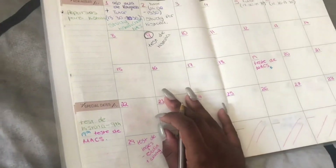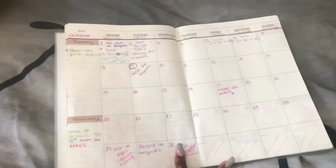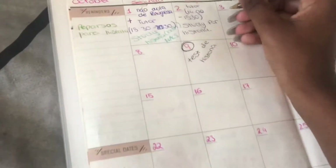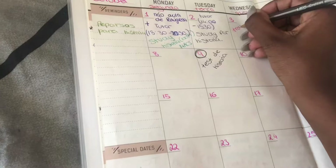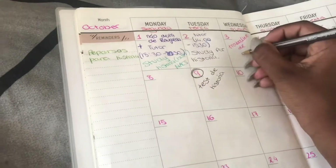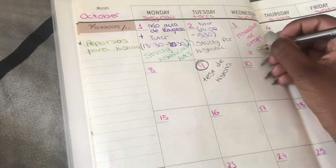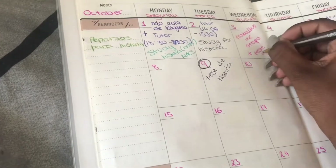For the next part I'm just going to be adding a few little things — some class stuff to remember when I open this. As I'm filming this right now it is day three, so I'm just adding something from my class.